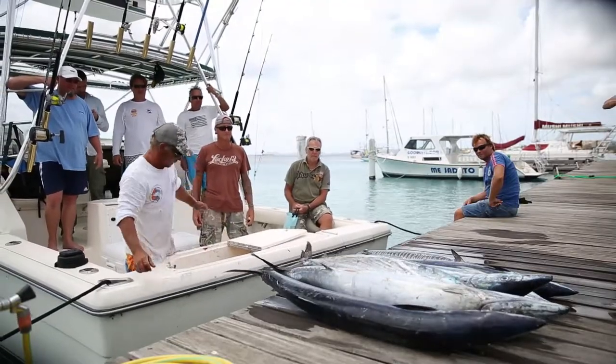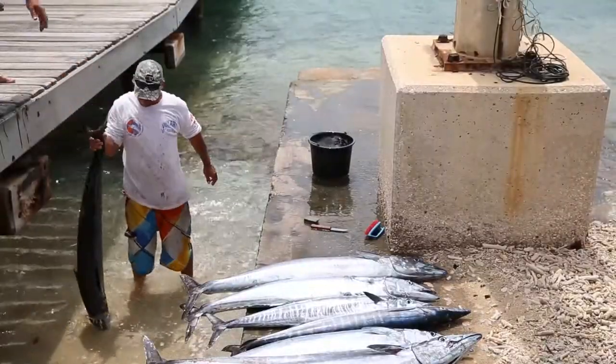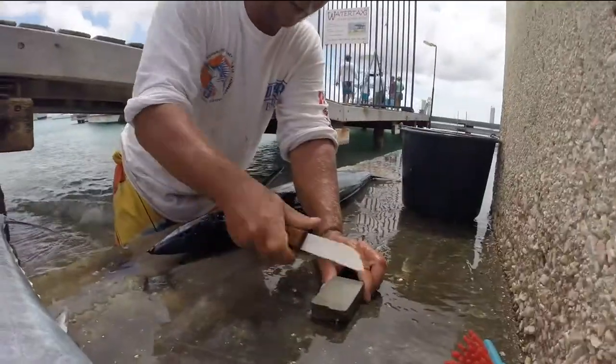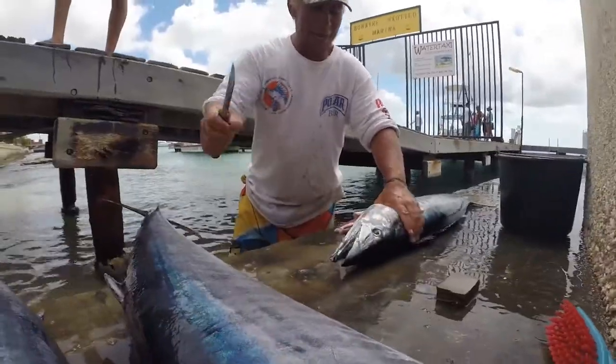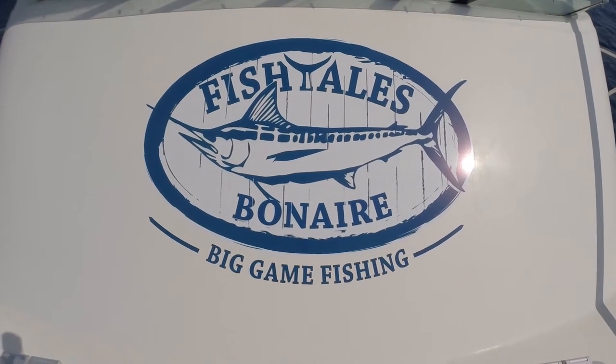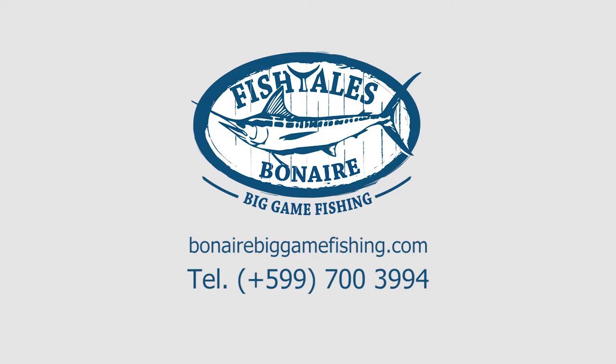We offer four, six, and eight hour trips at prices that fit anyone's budget. You can charter the whole boat or join one of the shared charters we organize regularly. Or try one of our fully catered specialty trips. Find us in front of the It Rains Fishes restaurant, check us out on Facebook, or call us. You will not regret it.